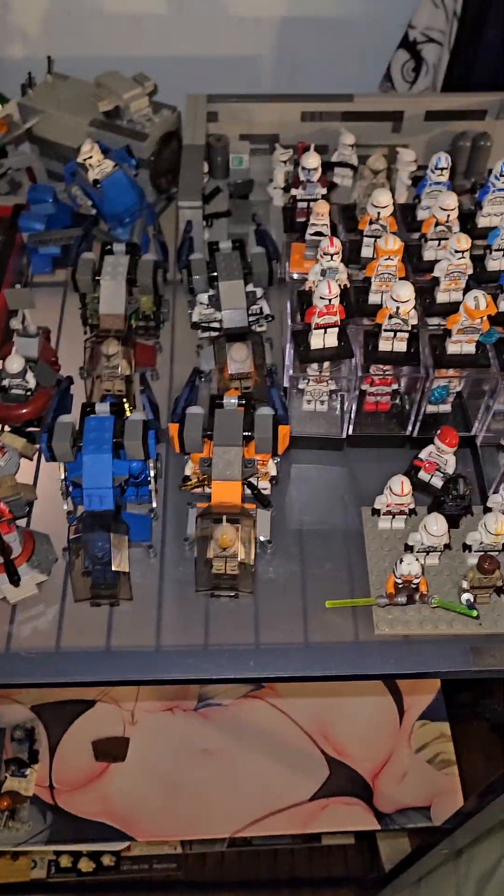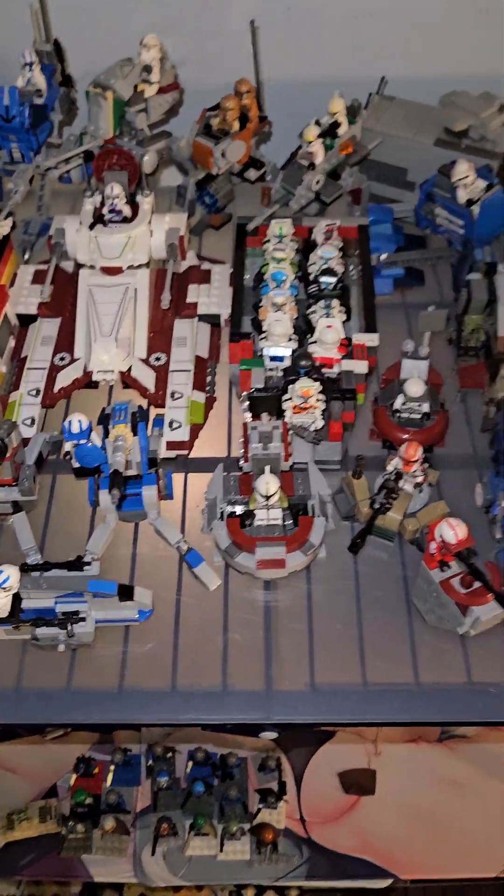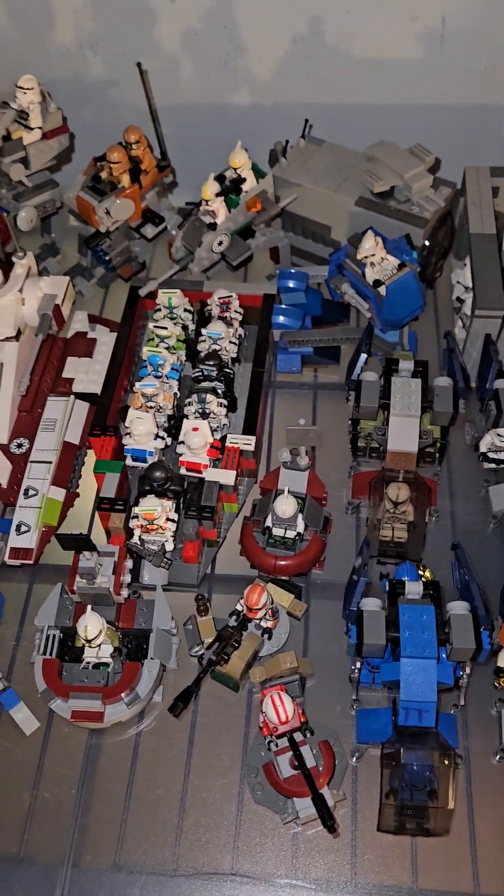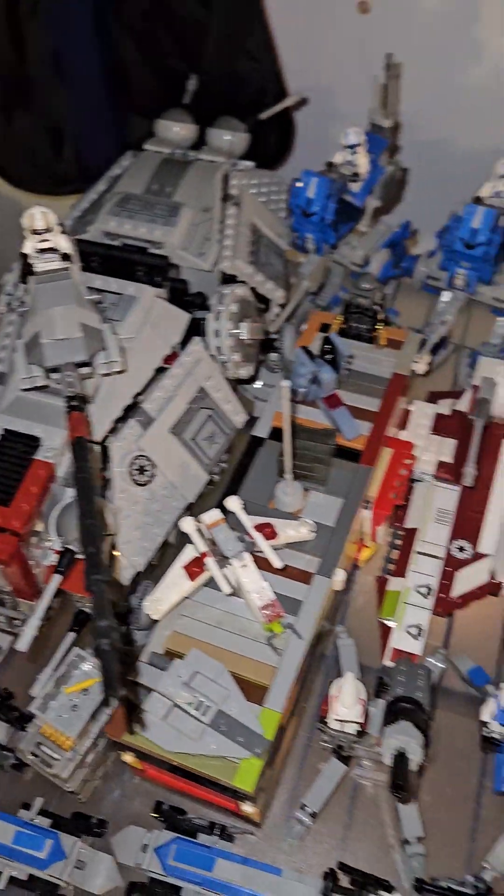That's pretty much the entire clones collection. I'll do the Mandos and then the Imperials over two more videos. If you like this video, hit the subscribe button and the notification bell to get notified when I upload. I'll see you guys later — bye!